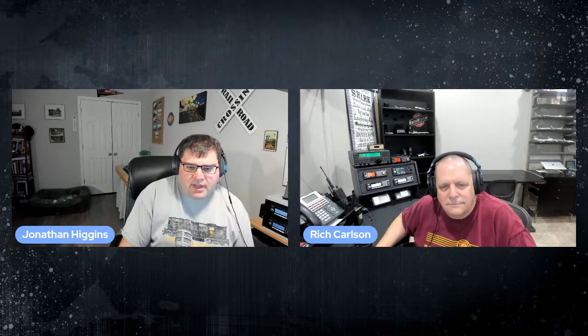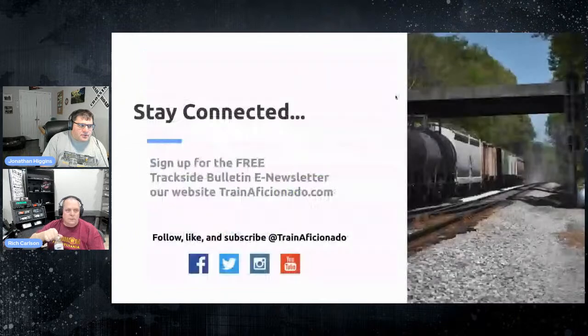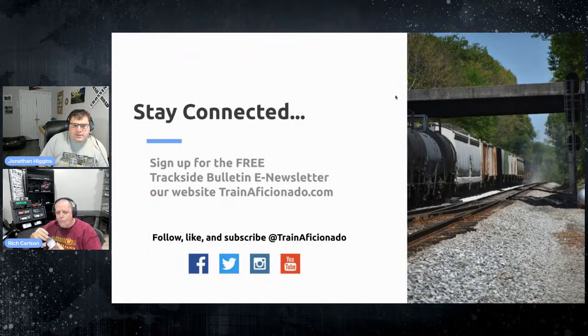We've got Chris Schultz, Terry, John, Brad, Vince, Ron — everybody coming right on in, and of course Dale's there. Tonight we're talking railroad photography — this is episode seven of season two, so we're halfway through season two. Sign up for the Trackside Bulletin newsletter at trainaficionado.com and follow, like, and subscribe on Facebook, Twitter, YouTube, and Instagram.